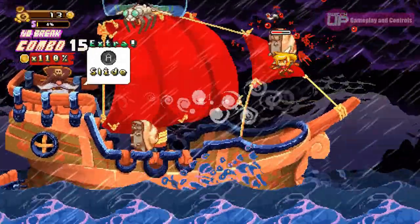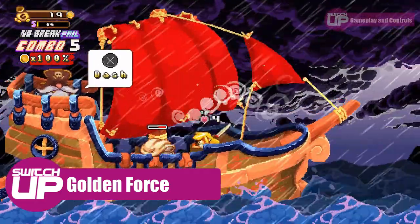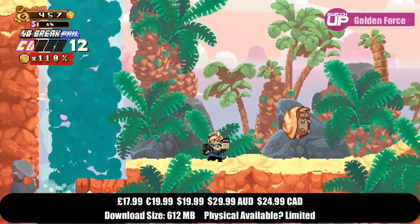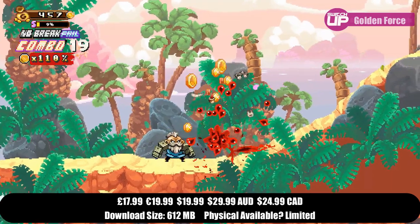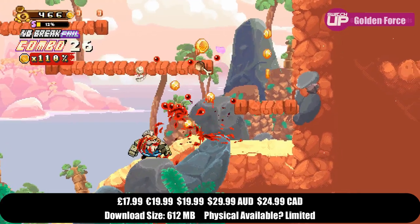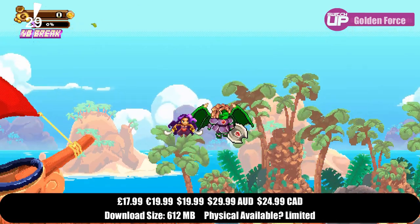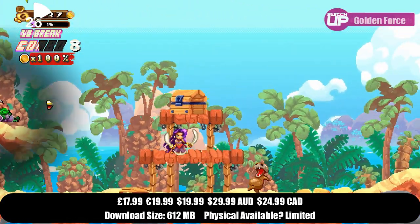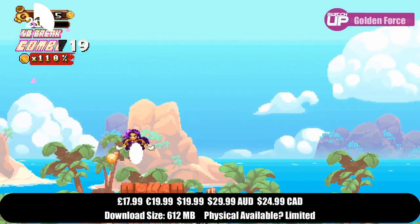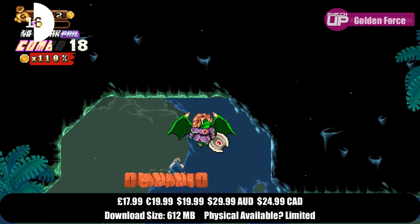In 8th place for the month was an action platformer called Golden Force. This has quite a lovely pixel art style and takes place on a variety of very appealing locations, and sees you being able to pick between 4 playable characters — you can even play in co-op. The game is incredibly difficult but does tend to cross the line between difficult and unfair on a few occasions, which is a shame. Plus the 4 playable characters all play exactly the same despite looking very different, and it feels like they missed a bit of a trick not giving them their own movesets. It was still an enjoyable game though, with some collectibles to find, and it got a Switch Up score of 78%.